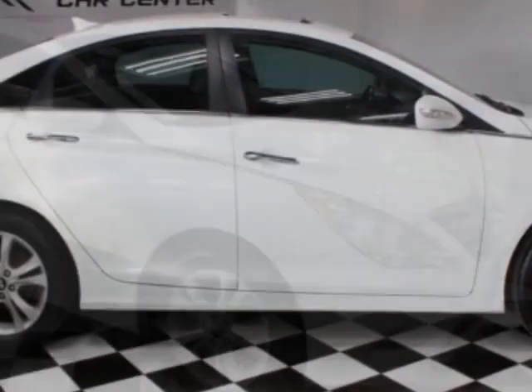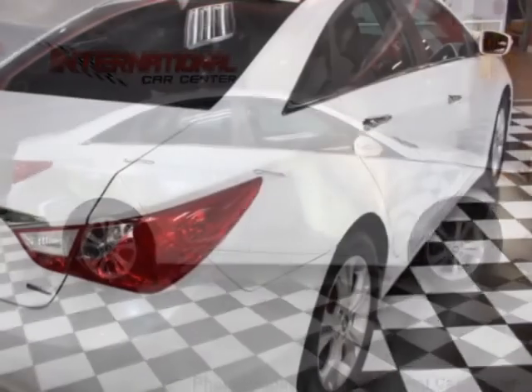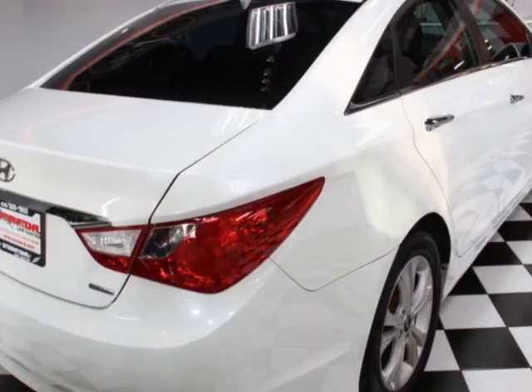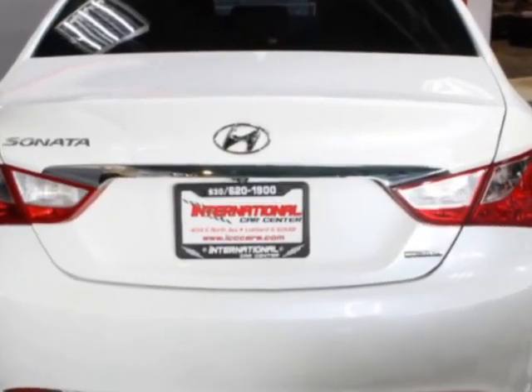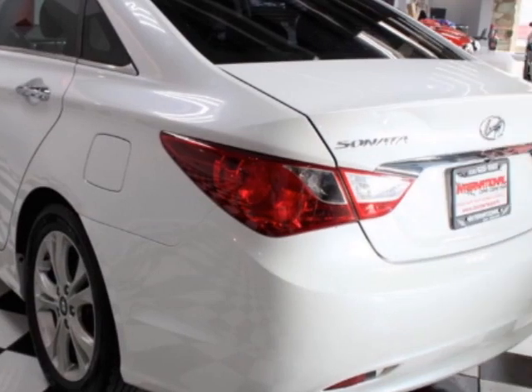This vehicle gets an estimated 22 miles per gallon in the city and an estimated 33 on the highway. The Sonata boasts a 2.4-liter engine and a 6-speed automatic transmission.